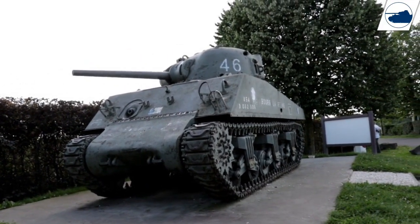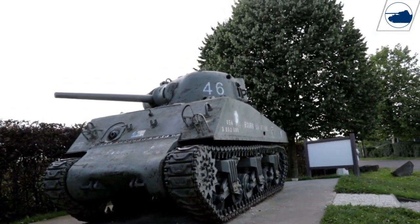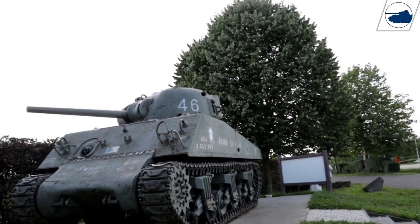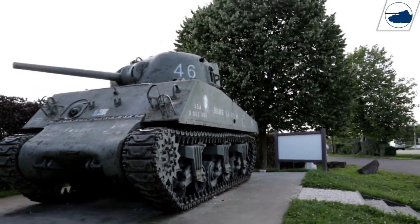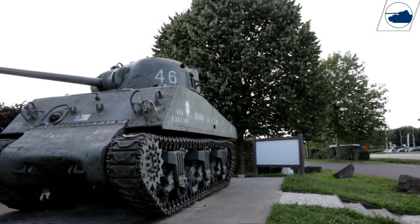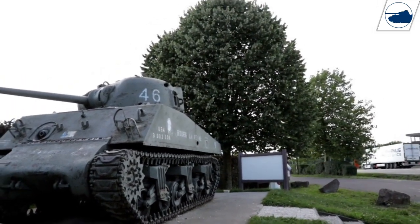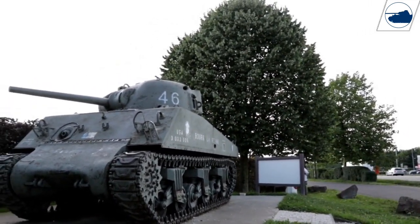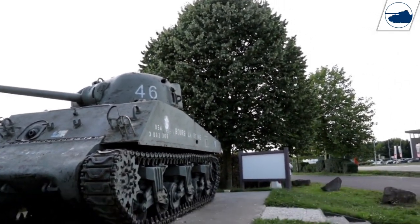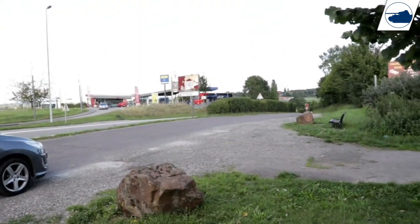I'm here at Valdesburg at this Sherman, and this Sherman is a great example of why I love doing these videos and looking up the history of these tanks, because this Sherman has some great story to tell. This Sherman was knocked out on the 22nd or 21st of November 1944 by an 88mm gun, and it was hit more than six times by that 88mm gun from that busy road over there.